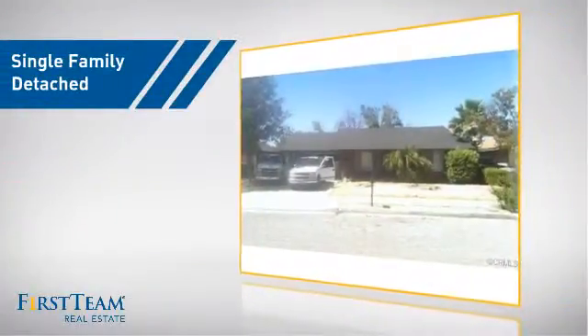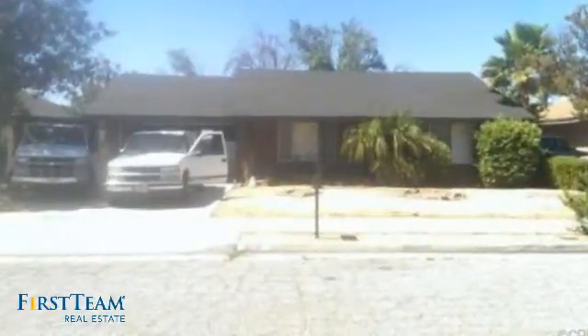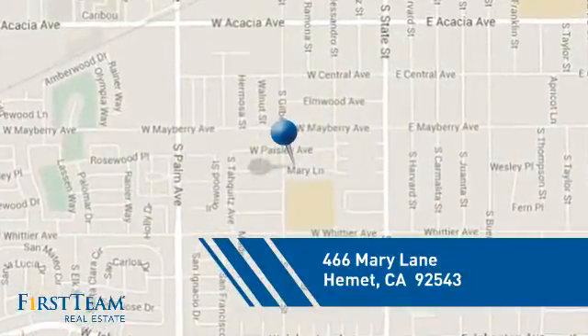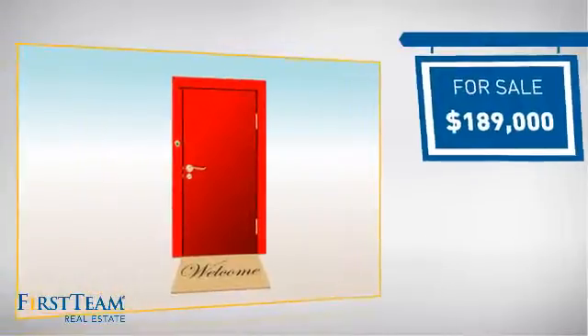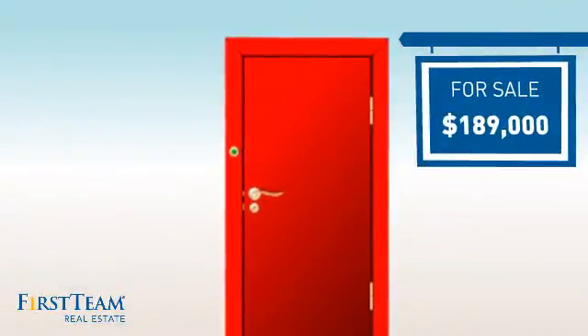This detached home is a great choice for families who want the privacy of their very own lot. It's located in this area, currently listed at just under one hundred and ninety thousand dollars, and it offers an excellent value for the area.